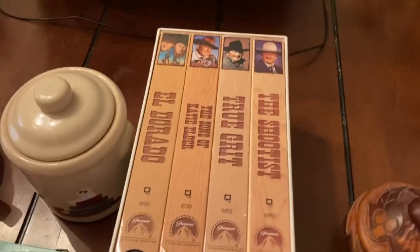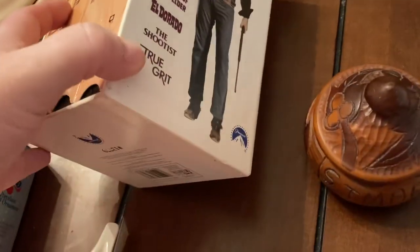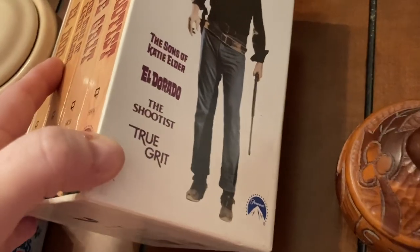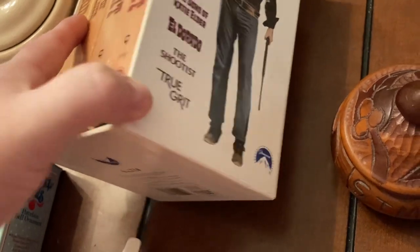If you have a VCR and you love John Wayne, we have a box set: The Sons of Katie Elder, El Dorado, The Shootist, and True Grit.